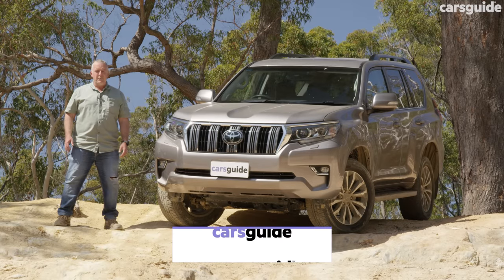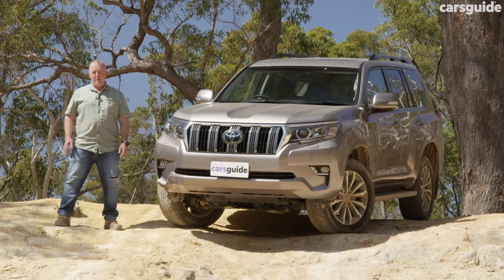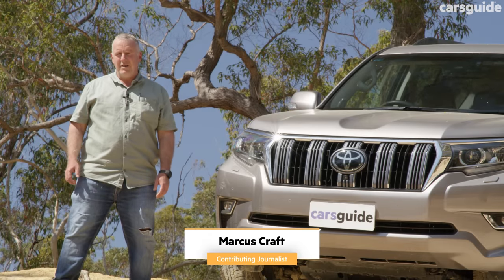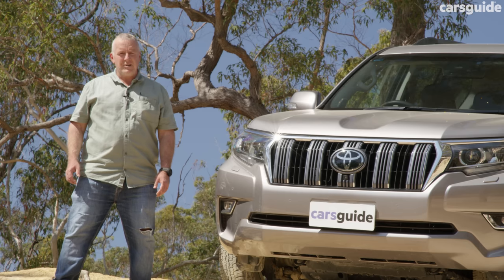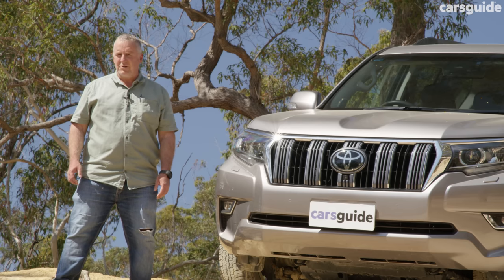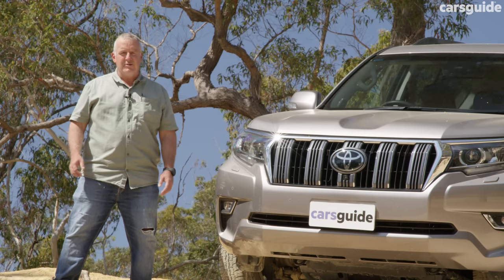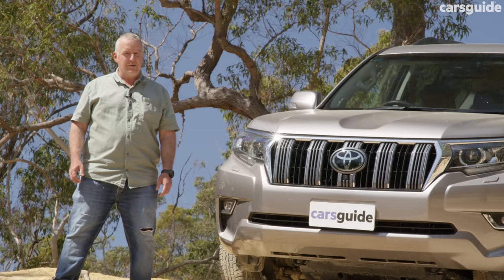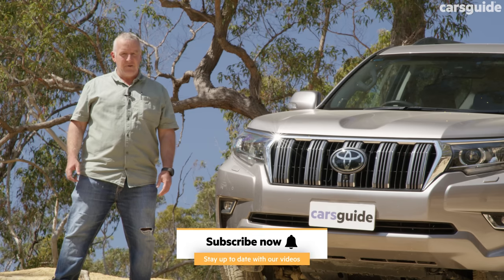This is the current generation Toyota Prado, and there's a lot to like about it. It's a big seven-seater, very comfortable on-road and very capable off-road. But in recent years it has faced serious competition from the likes of the Ford Everest, Isuzu MUX, and others. With the next-generation Prado due for launch in Australia in early 2024, but with wait times blowing out due to delays, does this represent your best option for getting into a Prado, at least for now? Well, that's what we're here to find out.